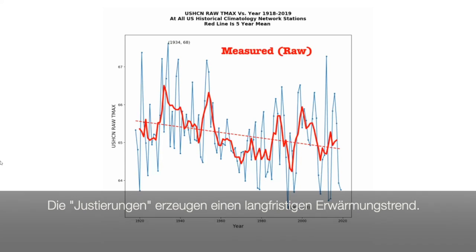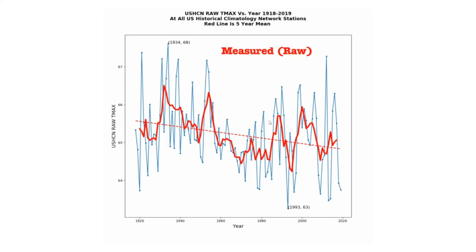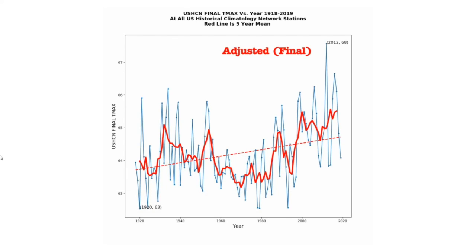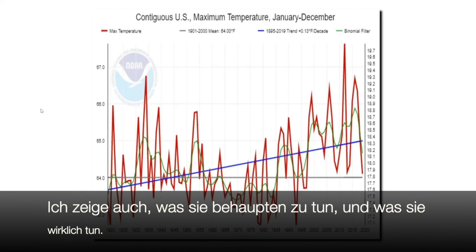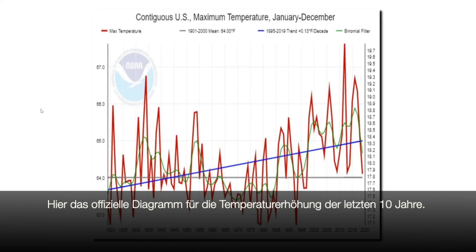These adjustments turn a century-long strong cooling trend into a warming trend. In this video, I'm going to show you the actual thermometer data and the adjusted data. I'm also going to show you what they claim they're doing with the adjustments and what they're actually doing. This is the official U.S. maximum temperature graph from NOAA for the past century. It shows a strong warming trend.